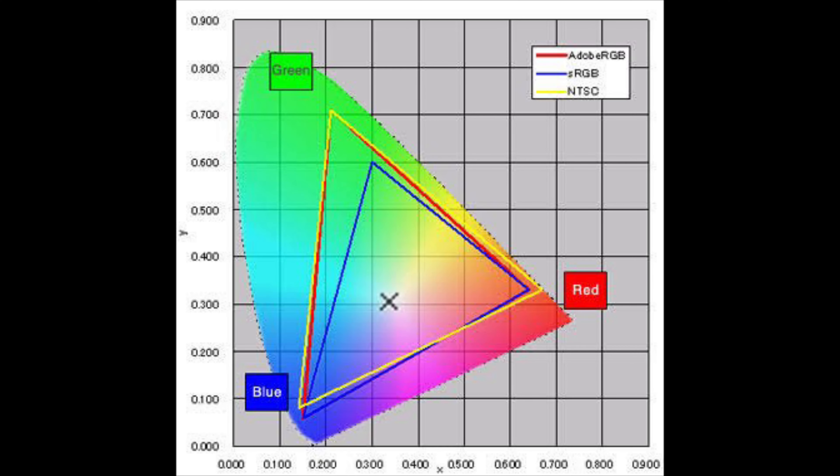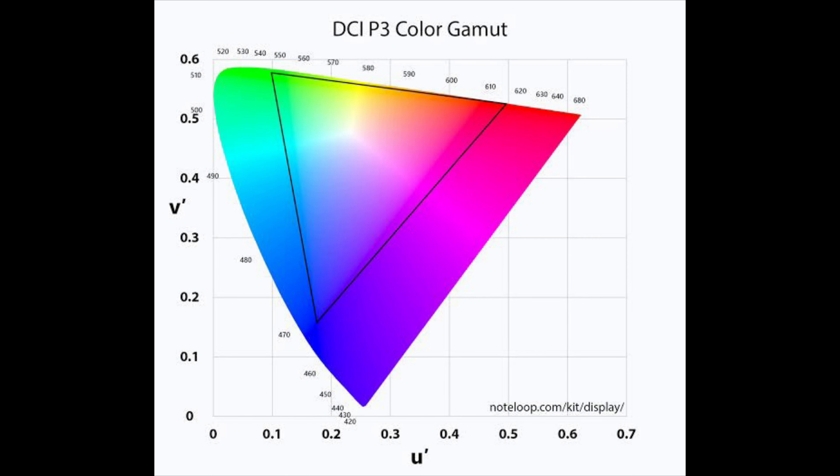It has a peak brightness of 680 nits which offers really good visibility outdoors. It has support for sRGB along with DCI-P3 color gamut, but the percentage is not mentioned by the company. In terms of protection, the display is covered with Dragon Trail Star Glass protection, which should offer at least some protection to the display.